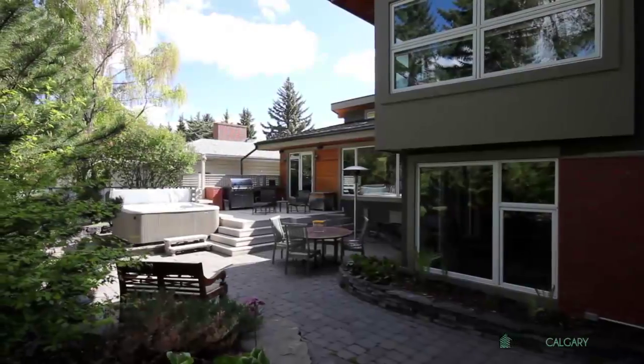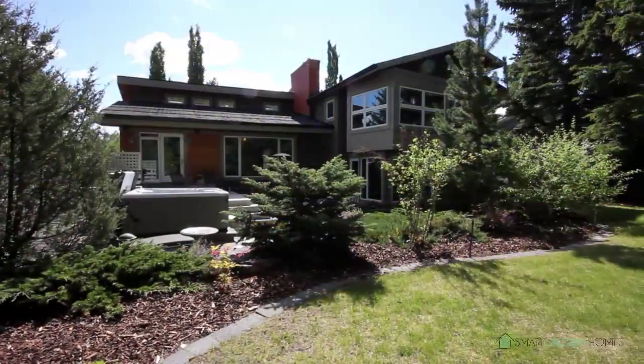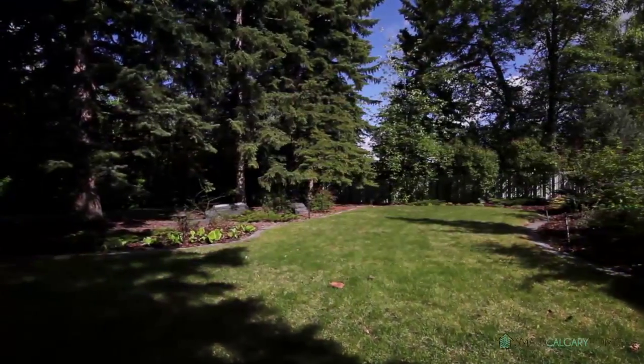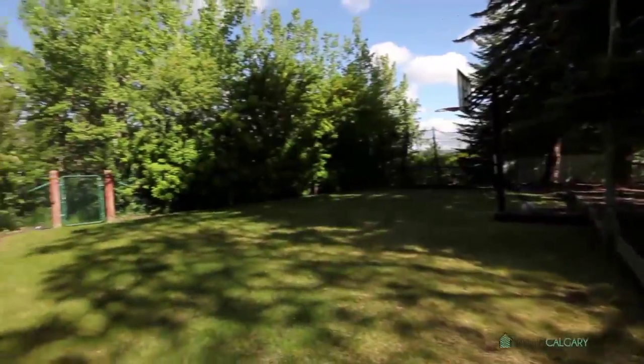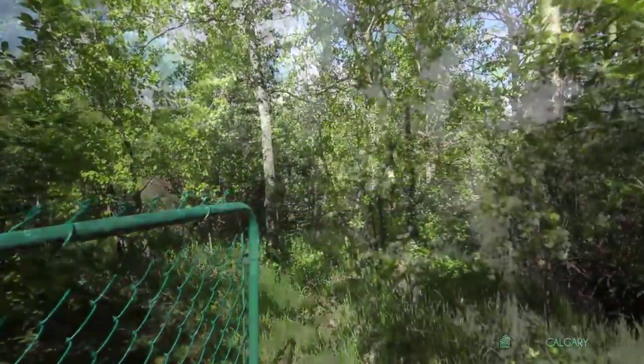Enjoy spending time outdoors in the professionally landscaped backyard, offering park-like settings with exceptional privacy. The area features flood lights, an existing trampoline, basketball hoop, and hot tub, in addition to its award-winning garden maintenance. You'll also have access to a pathway leading to Edworthy Park.